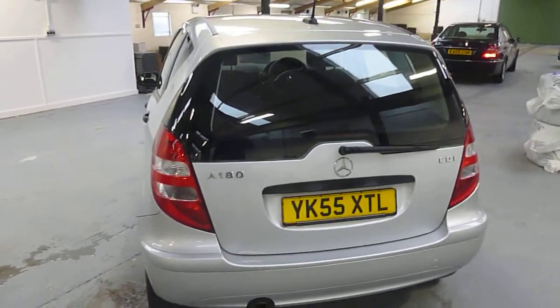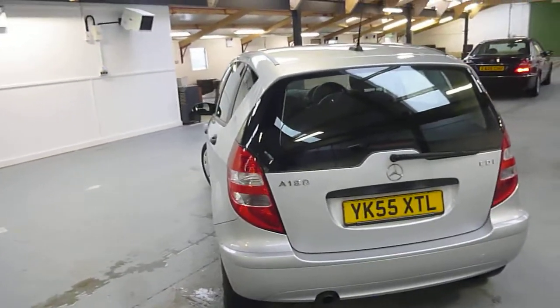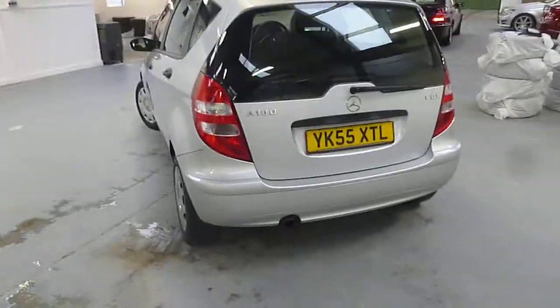Hello, it's Nick at Mercedes-Benz Harrogate. We've got in a Mercedes A180 CDI on a 55 plate. I'll have a wander around.